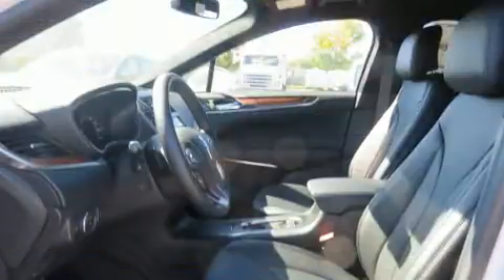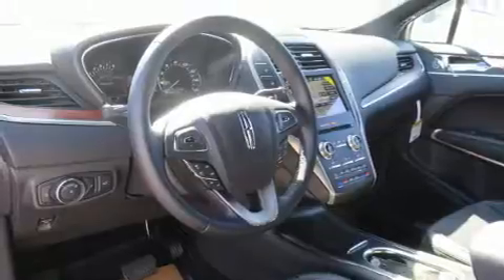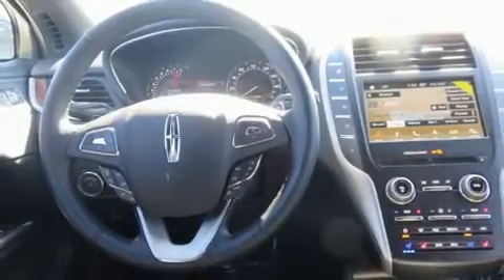The engine breathes better thanks to a turbocharger, improving both performance and economy. Lincoln prioritized fit and finish, as evidenced by a built-in garage door transmitter, a power seat, and automatic dimming door mirrors.